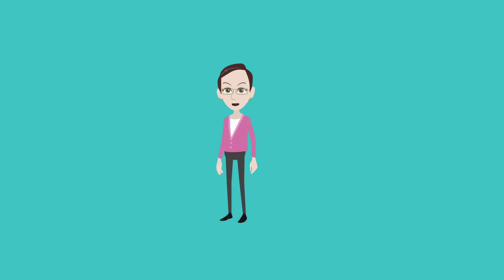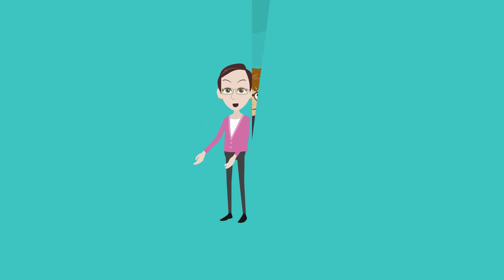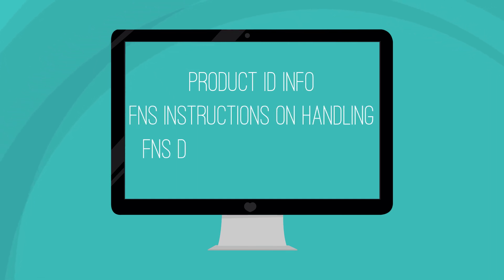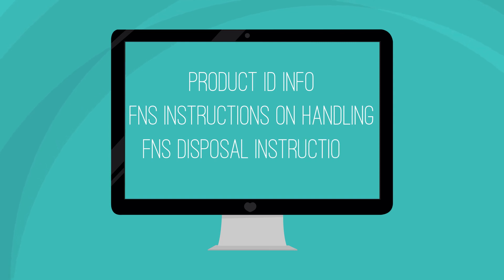Now let's talk through what you should do when you get a notification of a USDA Foods recall. Contact recipient agencies, in-state processors, and state contracted distributors as soon as possible after receiving a recall notification. Make sure that your message includes identification information needed to track the product, instructions on handling the affected food as directed by the Food and Nutrition Service, and specific product disposal instructions as directed by the Food and Nutrition Service, based on state and local solid waste regulations.